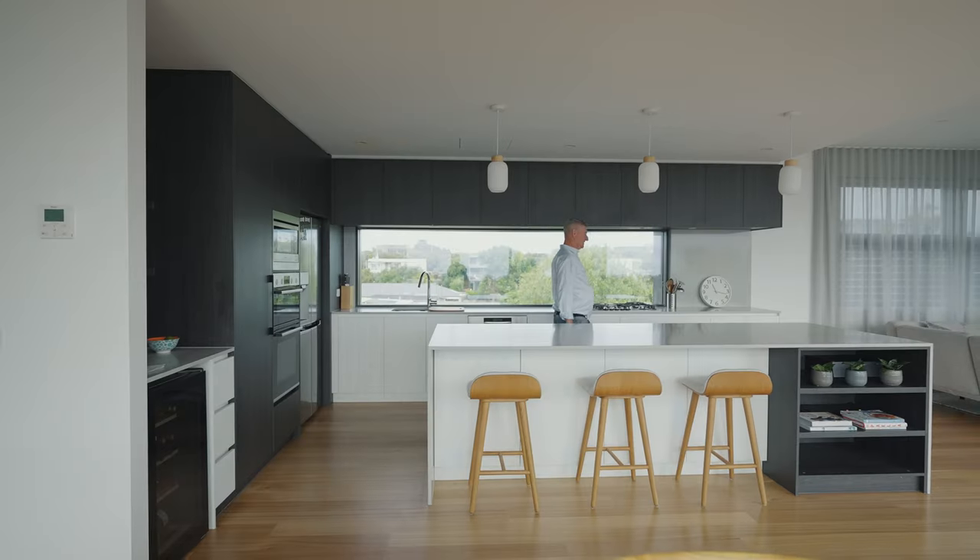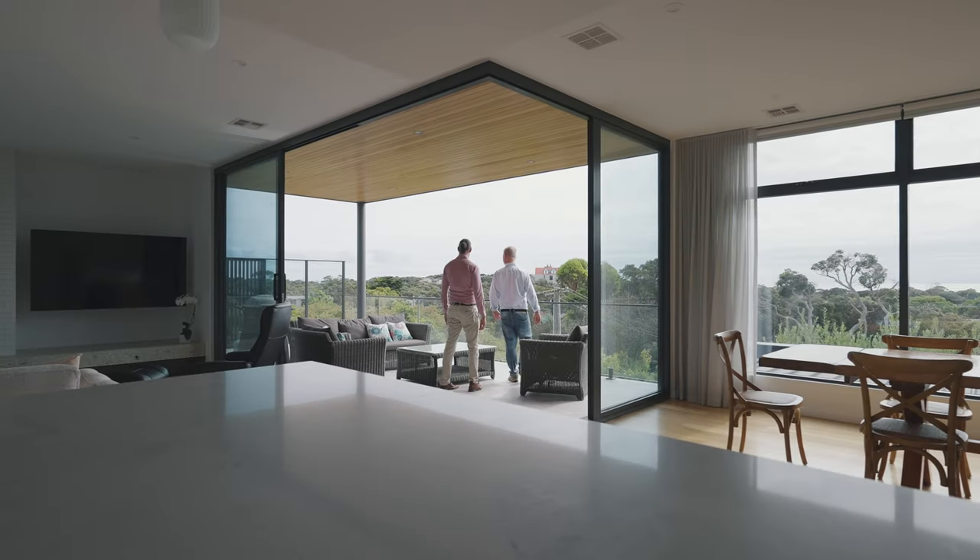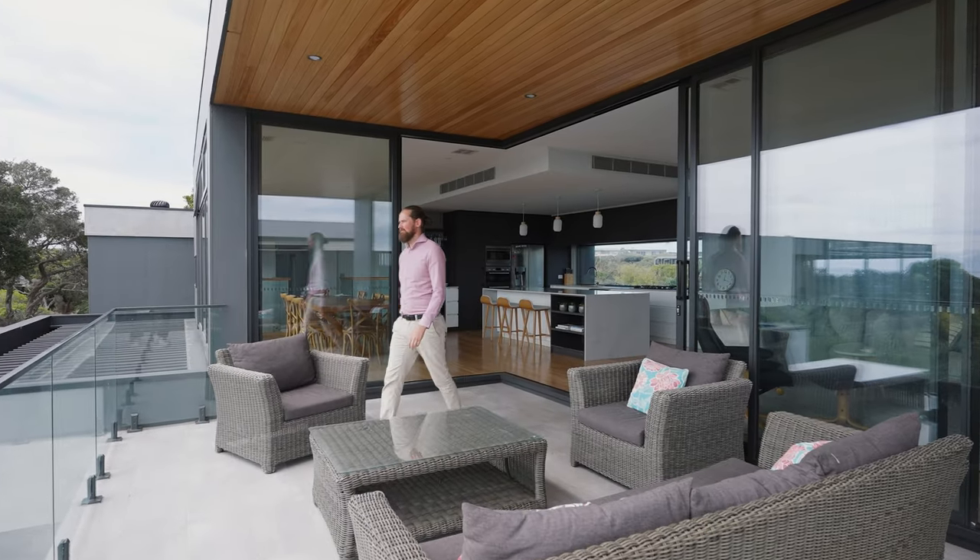The kitchen is designed so it's in a position where it connects with a lot of the spaces. When you're in the kitchen, you're connecting with the dining, you're connecting with the lounge, and it also connects with the alfresco area, which opens right up.